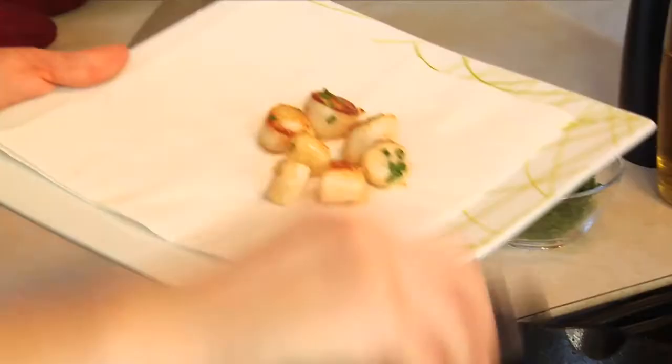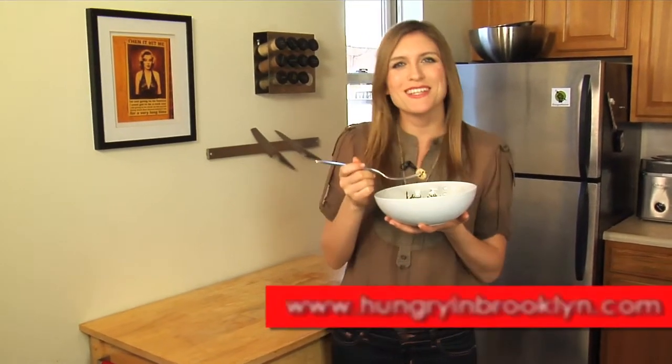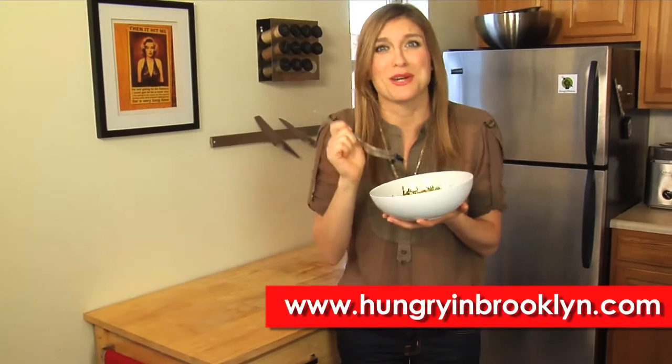Pan-seared scallops are perfect over a light pasta or in a salad. For this recipe and more, visit HungryInBrooklyn.com. That is really good.